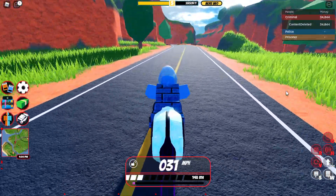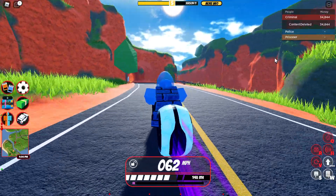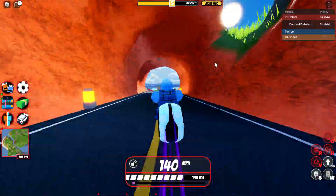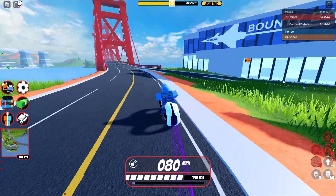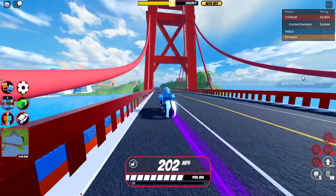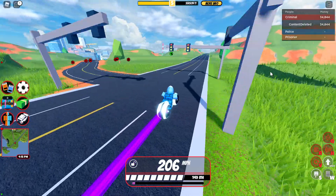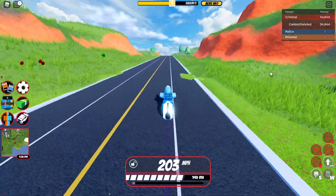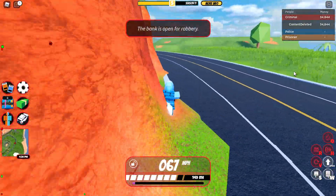It's not as good as the Black Hawk for grinding, but it's certainly probably the best vehicle for grinding that's an actual car and not a helicopter.